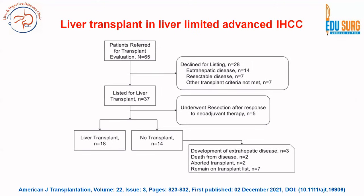A recently published trial in the American Journal of Transplantation showed that outcomes have not been good: out of 65 patients referred, only 18 finally underwent transplant, highlighting the highly selective nature of transplant candidacy in iHCC.